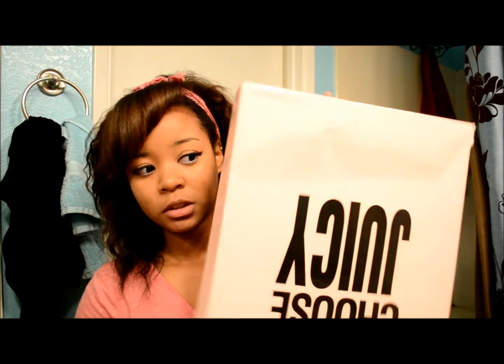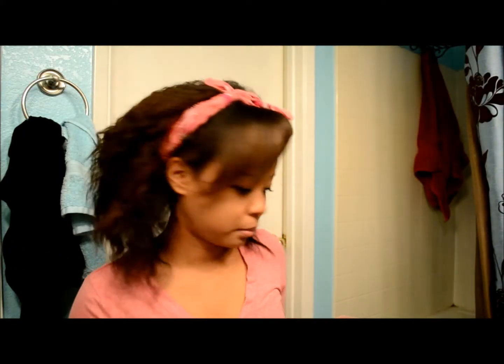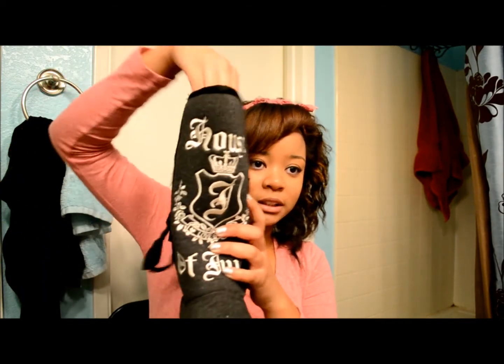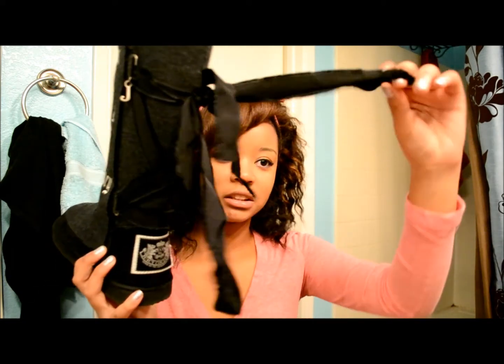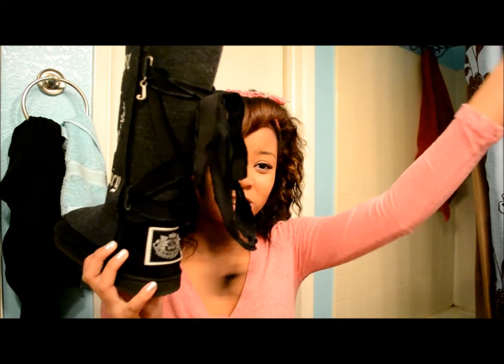Last but not least, I got a pair of Juicy Couture boots. I would never pay full price for these but I actually found them at Marshalls. I got them for Christmas but I had picked them out beforehand. They are black and charcoal gray, and what the front says is 'House of Juicy.' They are really comfy — on the inside on the bottom of the sole it says Juicy Couture. I just really loved the lace or ribbon that tied it in the back — it tied everything all together and it was really girly.